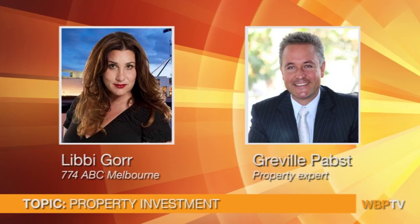Greville Pabst from WPB Property Group joins this morning. Good morning, Greville. Good morning, Libby. Talking about one of my favourite things — one and two bedroom apartments.